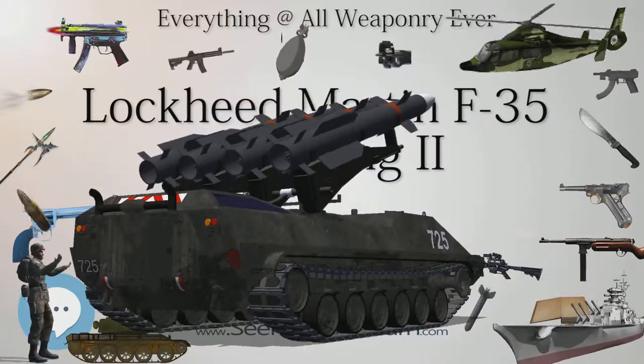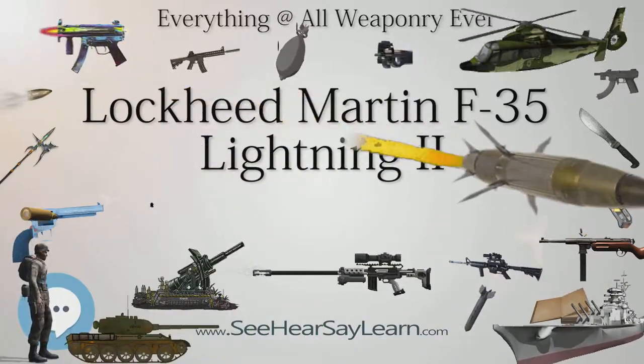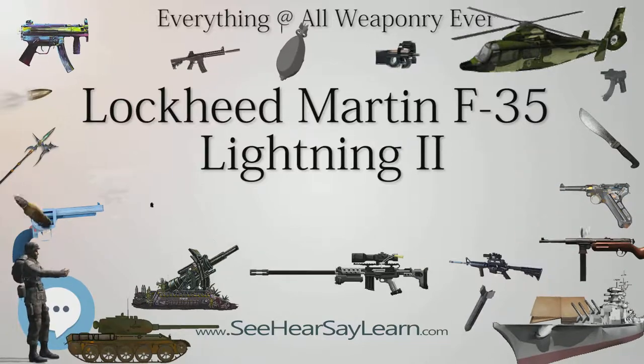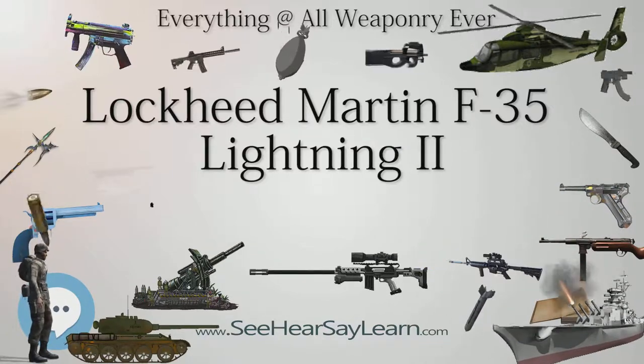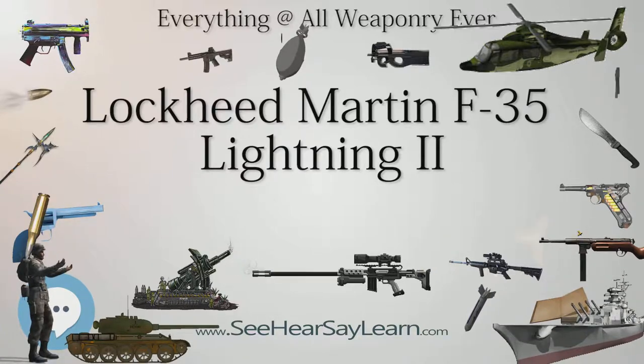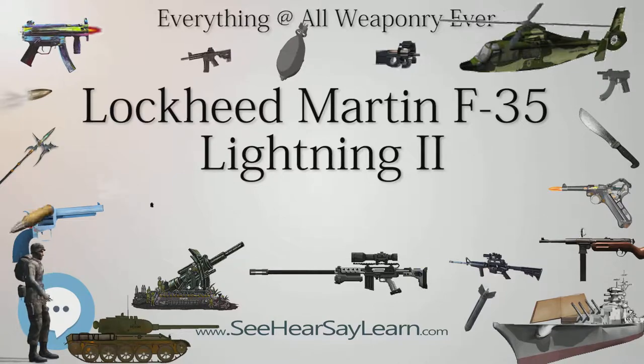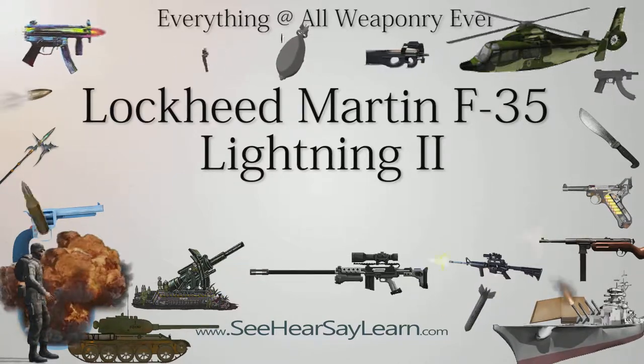Costs for the fighter have been dropping, accounting for a 22% life cycle drop since 2010. Lockheed stated that by 2019, pricing for the fifth-generation aircraft will be less than fourth-generation fighters. An F-35A in 2019 is expected to cost $85 million per unit complete with engines and full-mission systems, inflation adjusted from $75 million in December 2013.